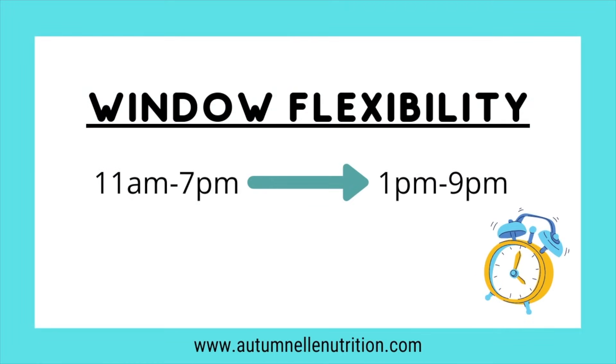For example, if your usual end time is 7 p.m., you'd normally start eating at 11 a.m. But if you know your dinner reservation is at 8 p.m. and you won't be done until around 9:30 p.m., simply shift your window for that day by a couple of hours — start a couple of hours later — and then shift back the next day. This window flexibility is a great strategy to keep intermittent fasting applicable long-term.